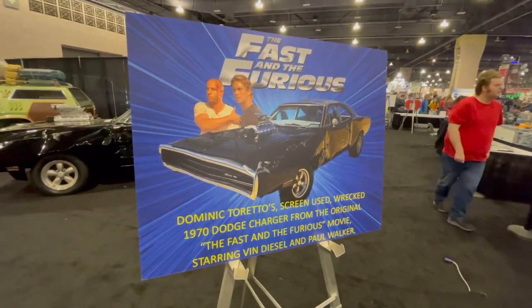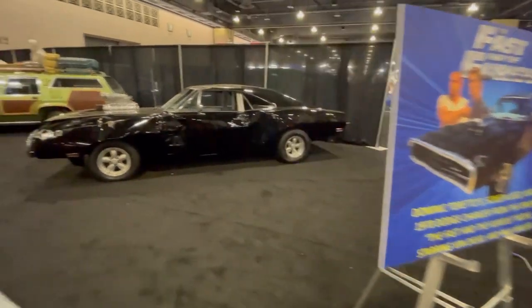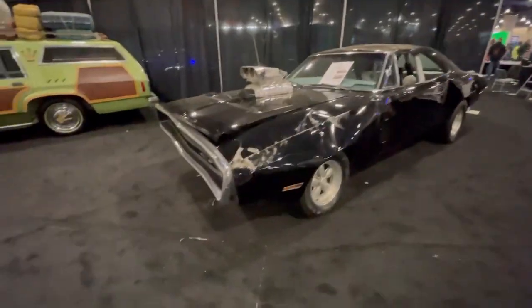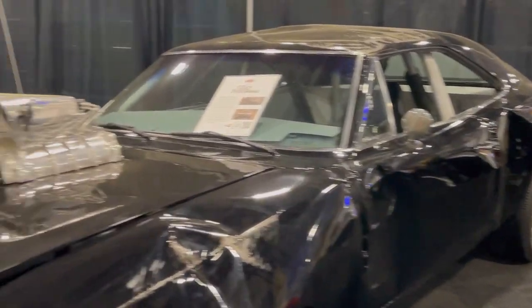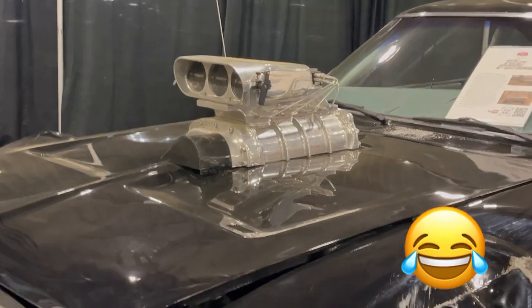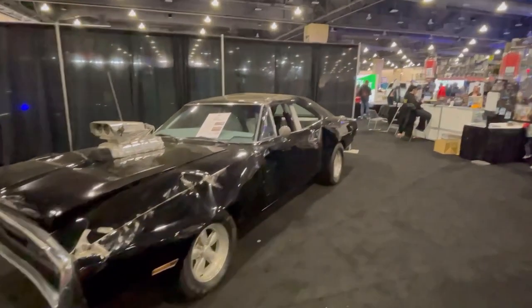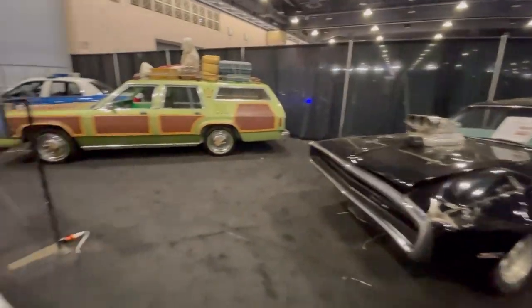Apparently what we're about to see is the Charger from Fast and the Furious with all its battle damage. I don't know if that hood is legit, but it looks like the car took some serious damage. At least there's a roll cage in it, so that's a plus.